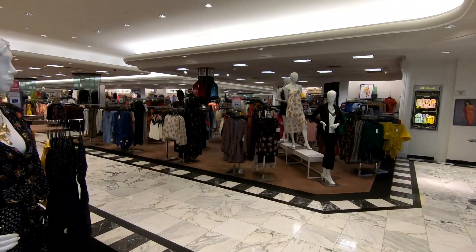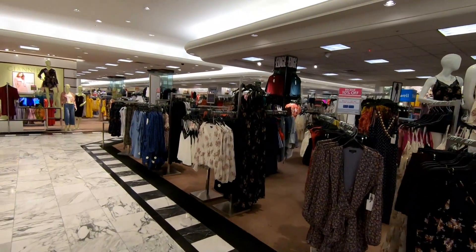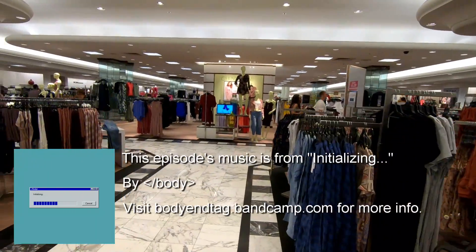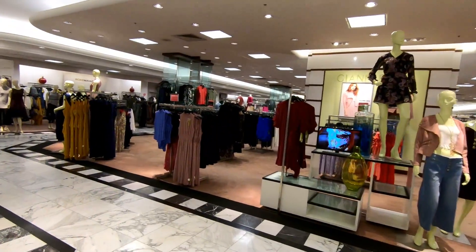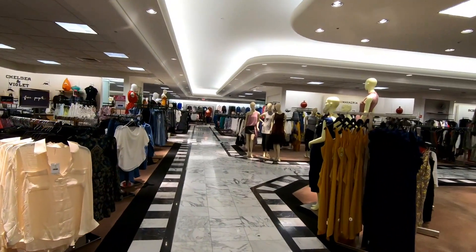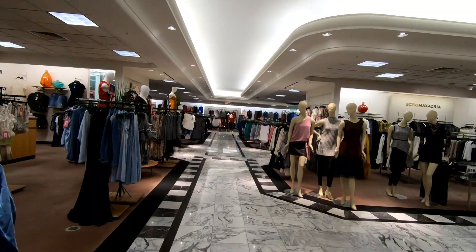Arrowhead Town Center opened in 1993 and this Dillard's anchor opened along with the mall, and like I mentioned it's absolutely gorgeous, this Dillard's location. Arrowhead Town Center itself is actually a very busy mall, which is why I wanted to check it out. It's actually the only mall in the West Valley, which I think is why it's so busy, and it's really well maintained and just beautifully taken care of — and so is this Dillard's.